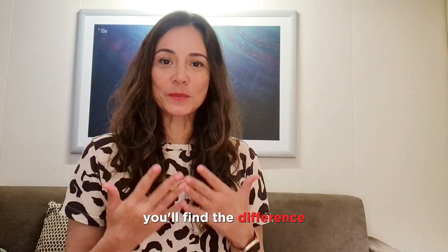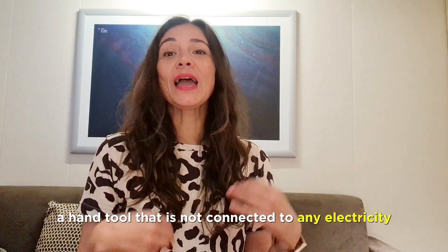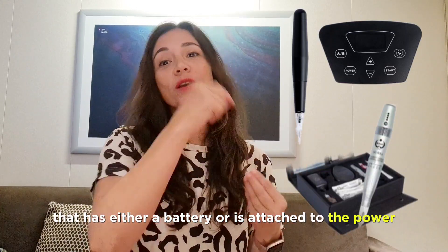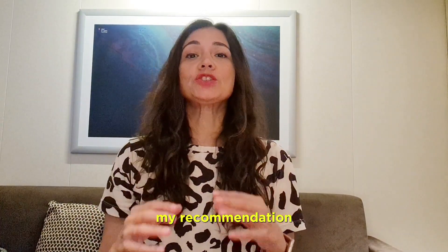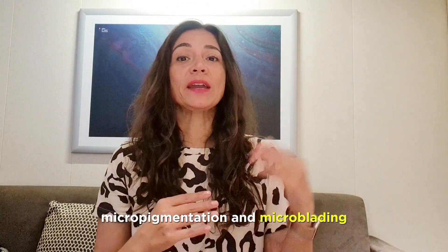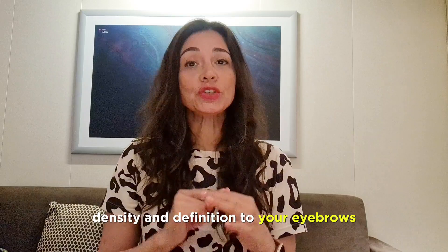In microblading you use a hand tool that is not connected to any electricity. Meanwhile, PMU or micropigmentation uses a hand tool that has either a battery or is attached to power. For cancer patients, my recommendation is micropigmentation because it causes less damage to the skin and the skin will close faster. Both treatments — micropigmentation and microblading — work to mark, fill in, give thickness, density, and definition to your eyebrows.